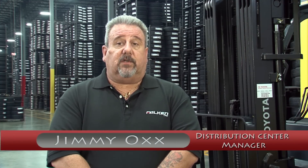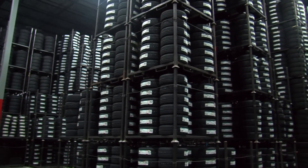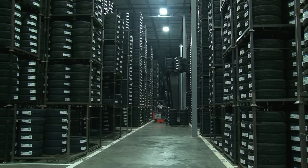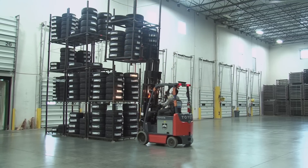We want the fork trucks to be able to go any place that we need to position them. We're stacking six high in this building, which is unlike almost anywhere in the United States. Recent changes to fire code allowed us to increase the size of the stack here. The Toyota trucks were able to accommodate that and have been very successful since we started doing that here.